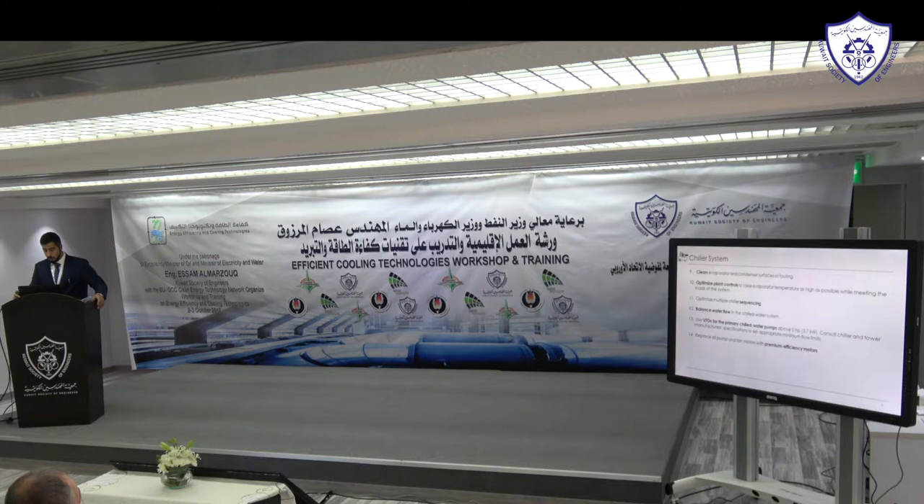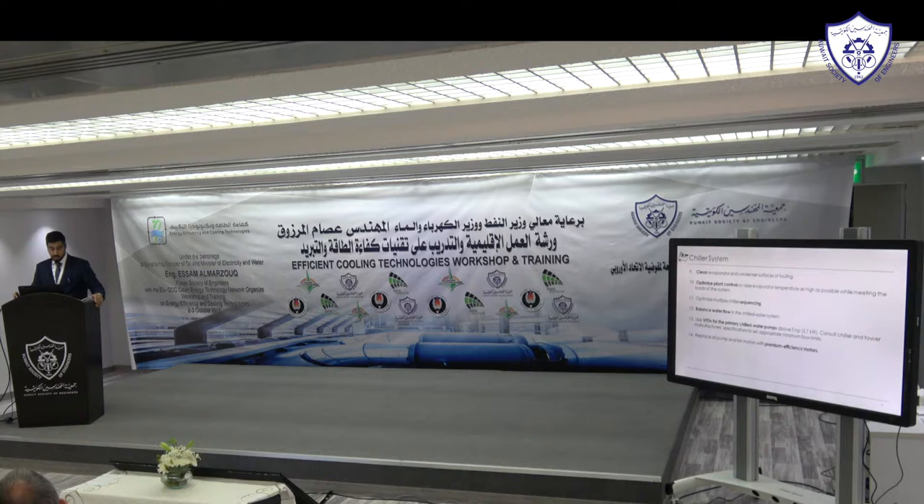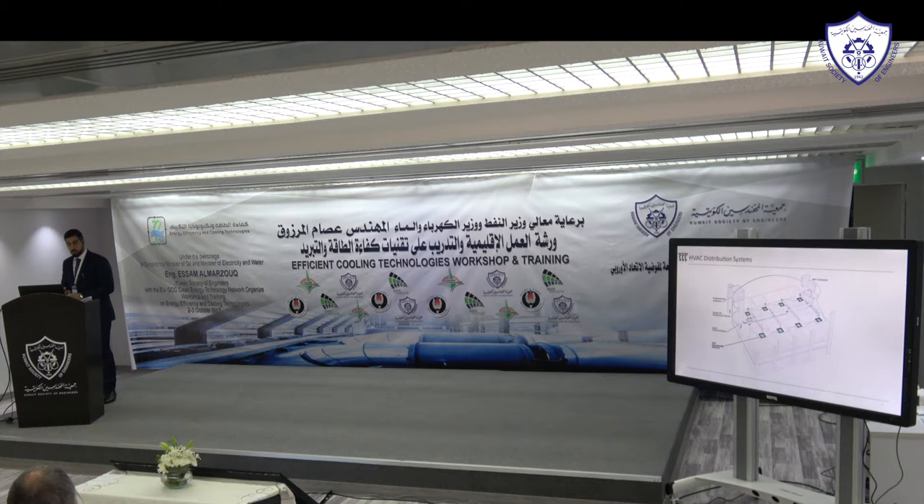Replace all pumps and fan motors with premium efficiency motors. Motor grades go from IE1 to IE3, with efficiencies ranging from around 80% up to 95–99%. Another approach is to use ECM (electronically commutated) motors, especially for fan coil units. They're a bit expensive but much more efficient. A standard fan coil motor runs around 0.5 W/CFM, while an ECM motor can reduce that to around 0.15 W/CFM — roughly a two-thirds reduction.